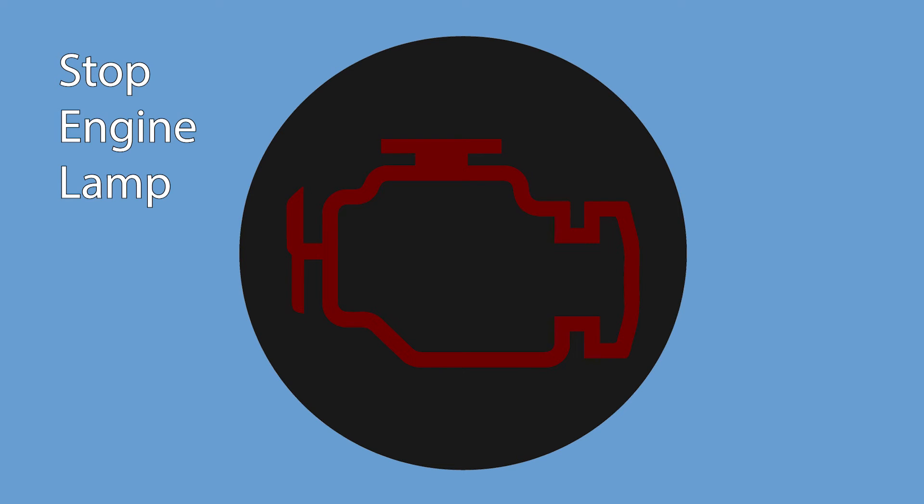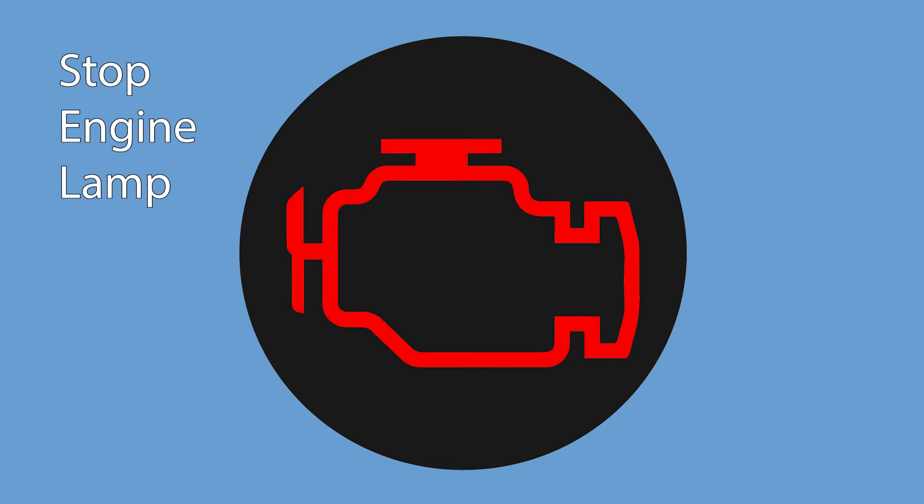The stop engine lamp will illuminate when a perceived major engine problem exists. As related to regeneration, it will illuminate when the soot level in the DPF reaches its maximum level. At this point, there is nothing you can do as the driver to regenerate the DPF — it must be done by a service facility. But remember, it will only get to this point when there is a repairable problem and earlier warnings were ignored.